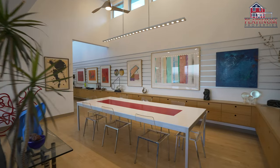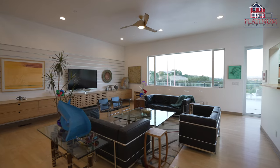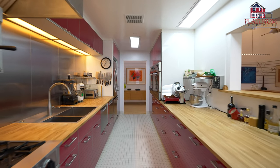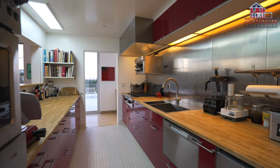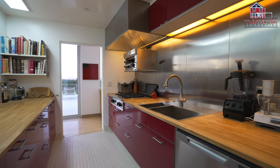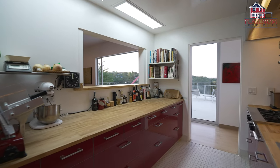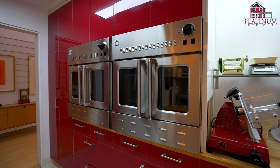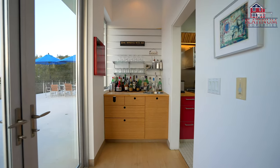Enjoy preparing meals like a chef in your dreamy modern kitchen, offering butcher block counters, high gloss red cabinets, along with high-end appliances — all stainless steel — including double French door ovens, two dishwashers, cooktop with hood, and a salamander. Just off the kitchen, find your wet bar too.